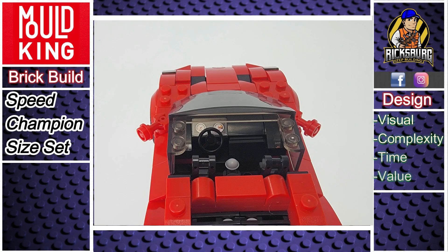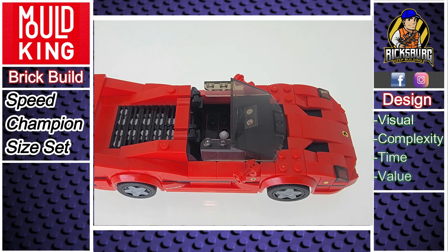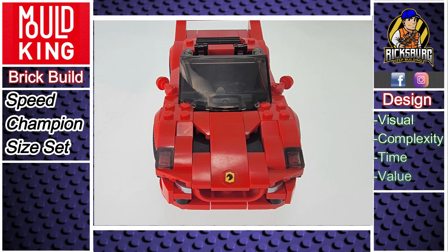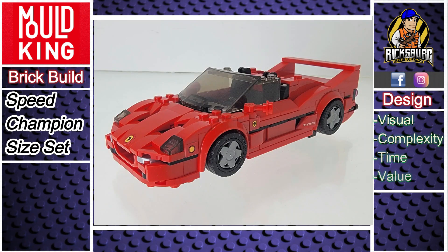In terms of complexity, this set is about a 3 out of 10, and it took roughly 2 hours to complete. When it comes to money value, this set is usually priced at $21.99. With 352 pieces, that breaks down to around 6.3 cents per piece. I'll drop some links in the description for you, but always use your best judgment when shopping online.